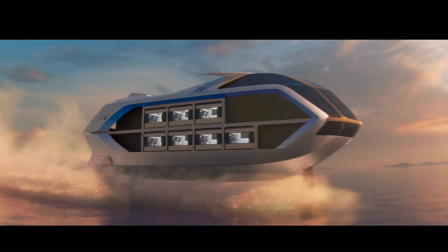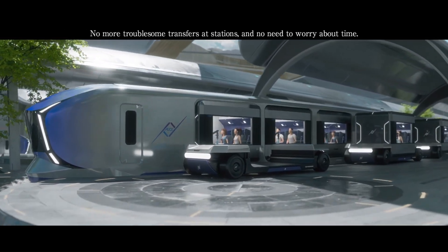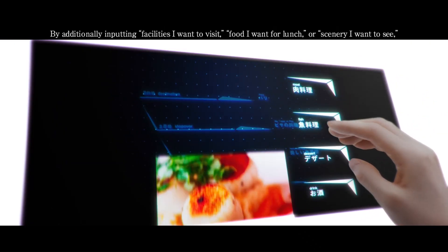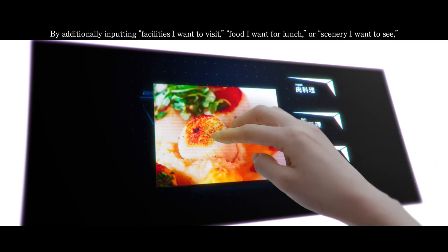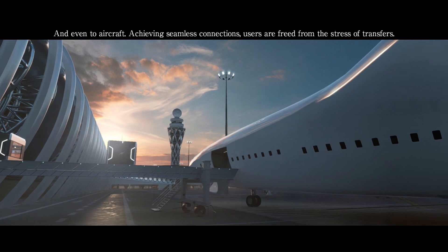The Alice System even includes a robotic assistant that acts like your personal concierge. Want entertainment? The immersive displays have you covered. Hungry? The system knows your favorite snacks. Whether you're cruising through the city or crossing the ocean, Alice keeps things seamless and stress-free.